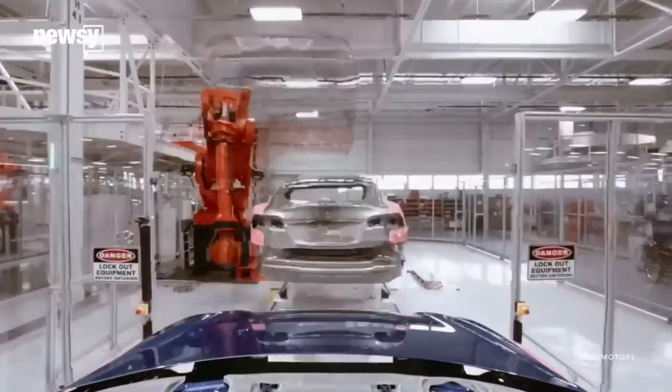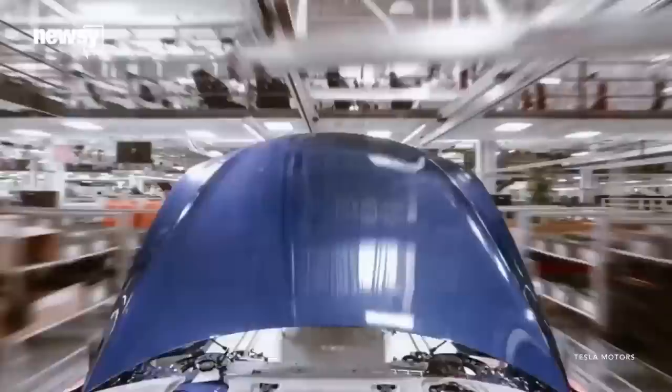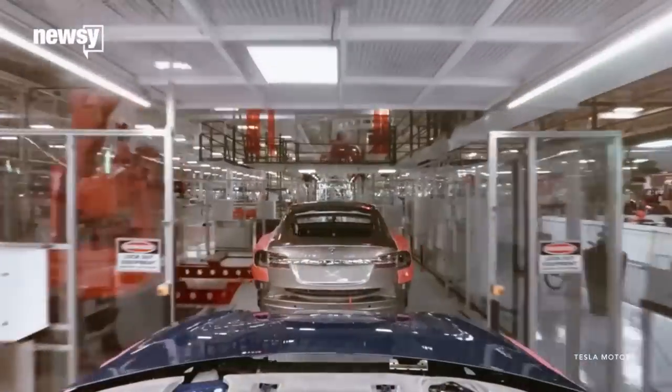There's one good thing the reliability report highlights. The 2015 Model S Teslas are still under a bumper-to-bumper warranty, meaning a lot of the issues reported can probably be corrected.